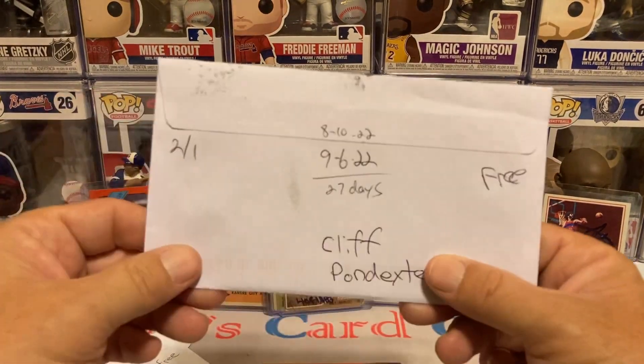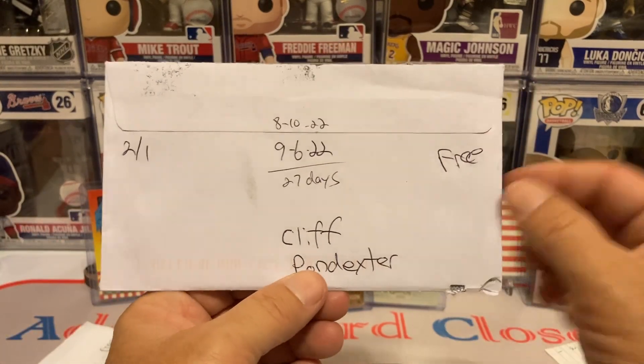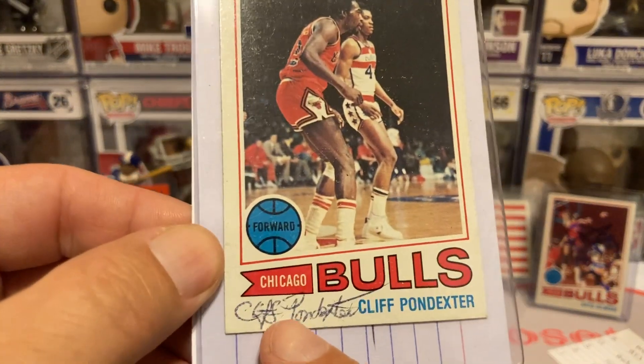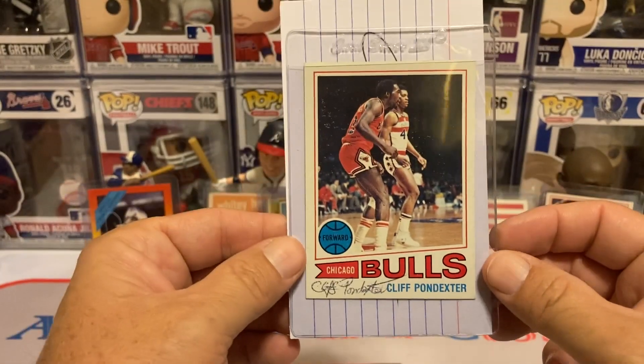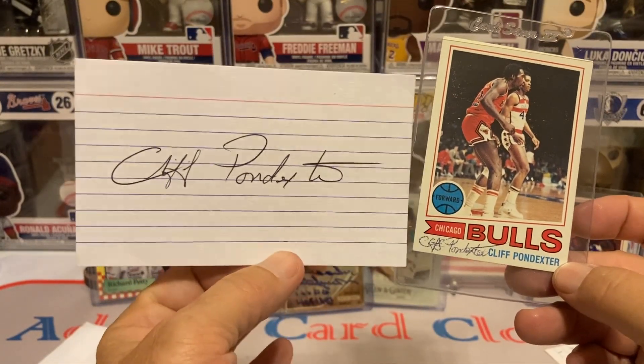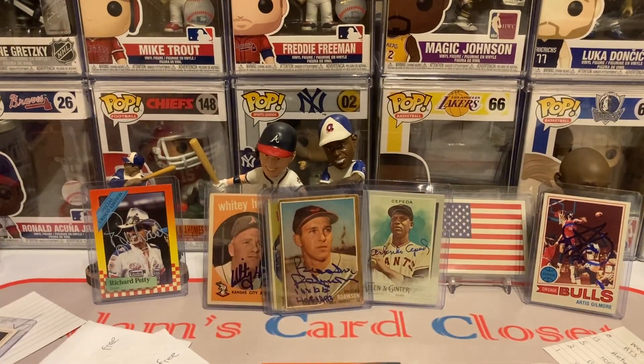Next return is going to be 27 days, 201 days, Cliff Pondexter, free of charge. Looks like he signed it in ballpoint pen at the bottom, but free ink — I'm not going to complain. And he signed the index card as well. That's pretty sweet and cool. Thank you, Mr. Pondexter, for the bonus.